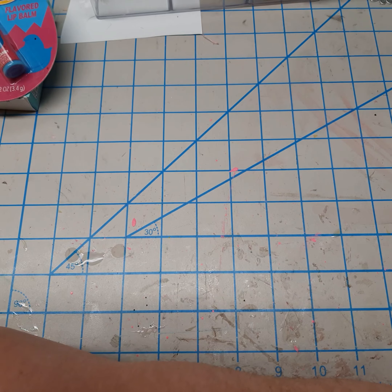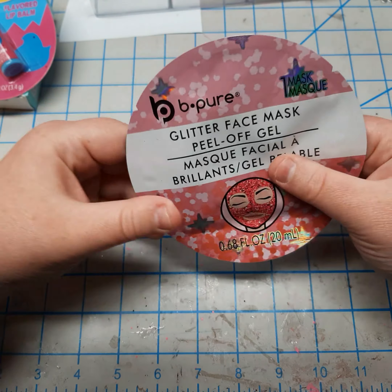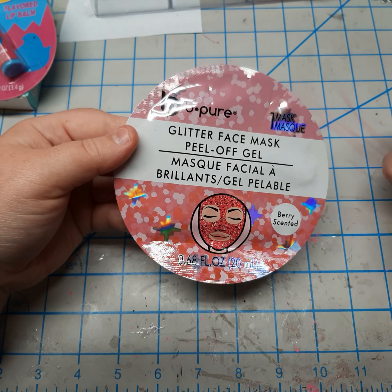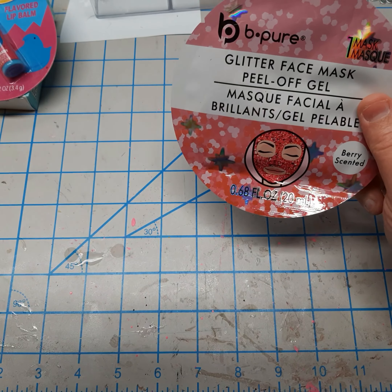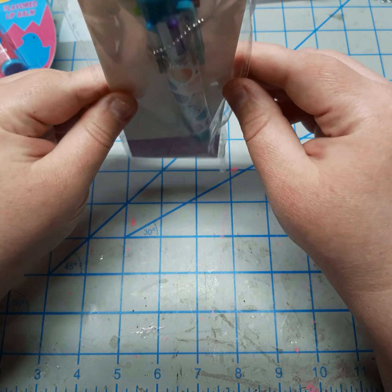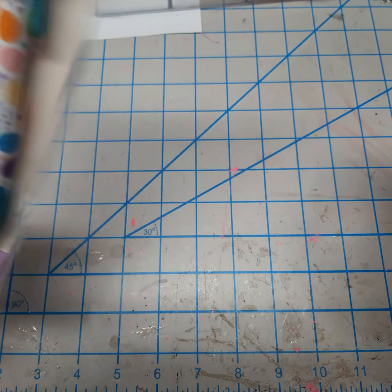Oh my gosh, there's so much stuff in here. We have a glitter face mask, a peel-off gel, berry scented. I actually had a mask that Jocelyn had sent me for Christmas and I did use it — I was going to post a picture on my Instagram and forgot. So I'll try this one out and post a picture over there. This sounds really fun. This cute little pen — these pens are super fun. I remember when I was like eight, nine, ten, they used to be the thing to have.